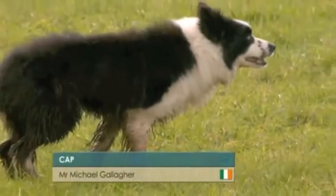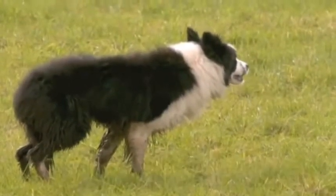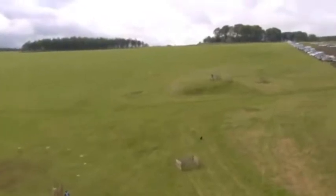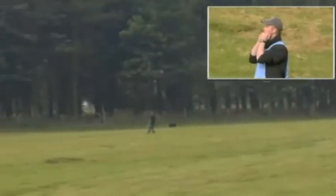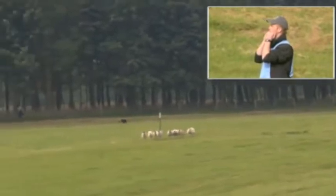This is Cap, arguably the most eager dog around, and he'll be set on his way by Michael Gallagher, the second Irish Hope. I've heard a lot of people admire this dog — very alert-looking, classic-marked black-and-white collie.